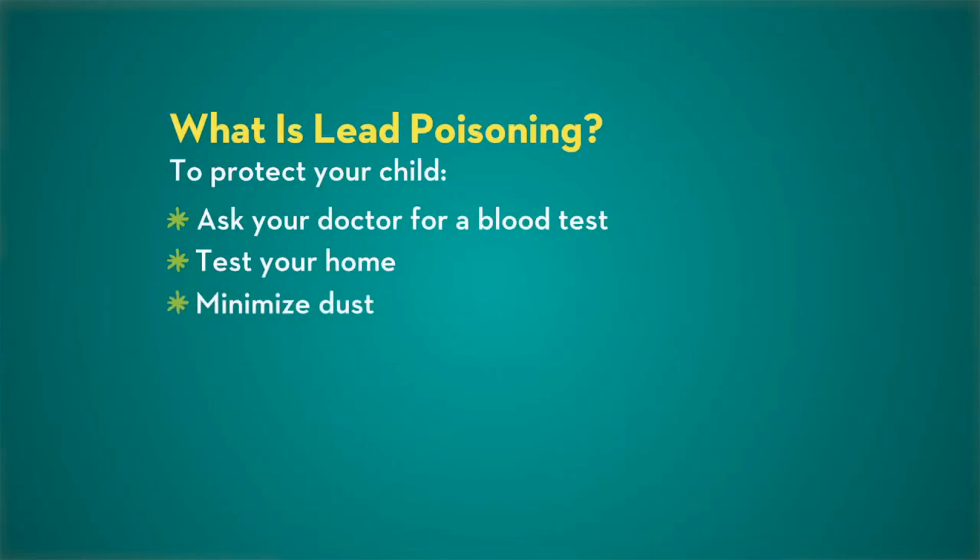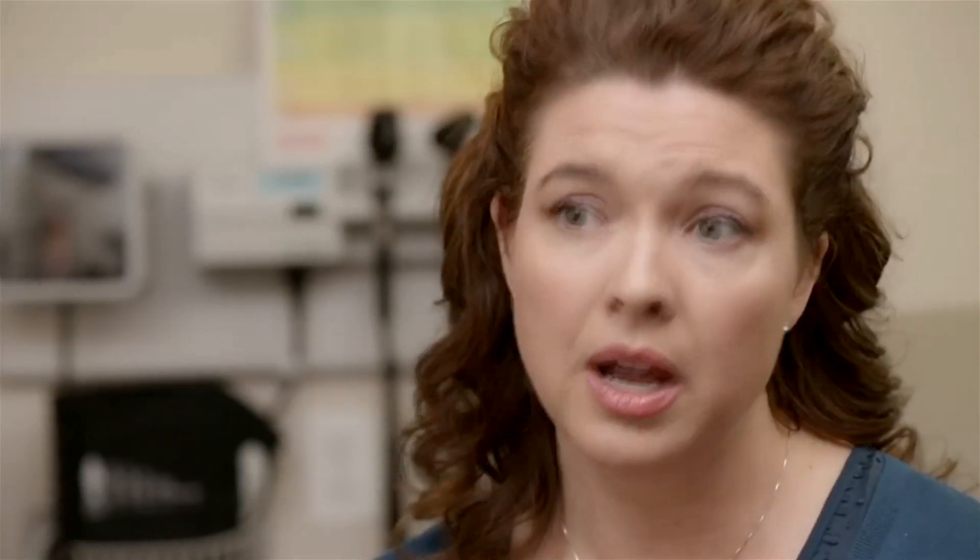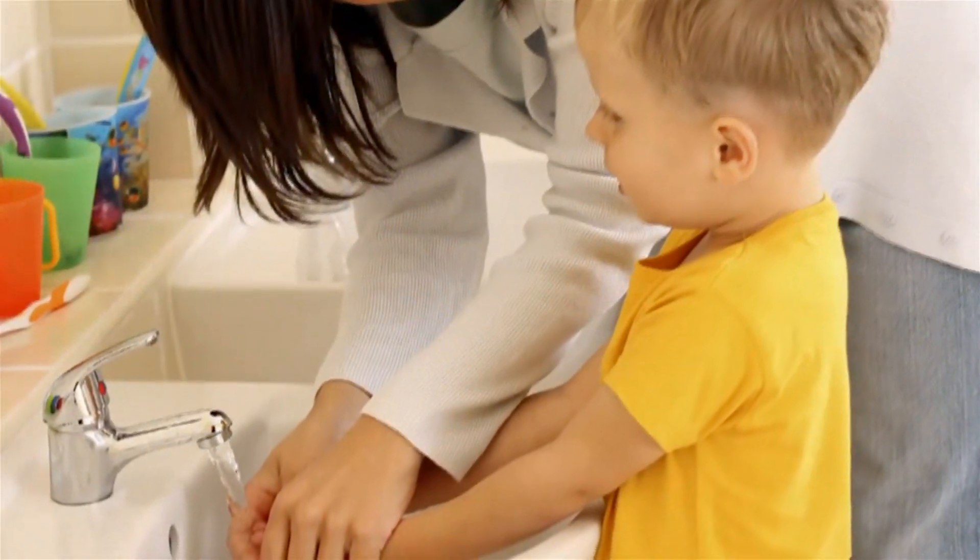Keep dust down. If you live in a pre-1978 home, cover peeling paint and wet mop regularly. If you renovate, use a lead safe certified contractor. Also, leave shoes at the door and wash your and your children's hands regularly.